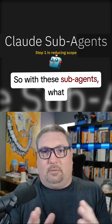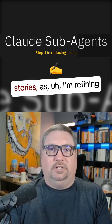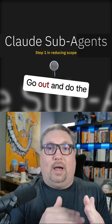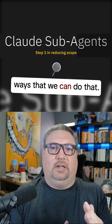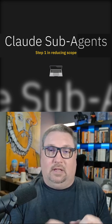So with these sub-agents, I have a product owner sub-agent. As I'm refining the stories and refining the work, I can now have Claude focus on making this a world-class story with great acceptance criteria. It can go out and do the research to figure out how other people are doing this in our space, or other ways we can approach it, and then add that to the GitHub issue.